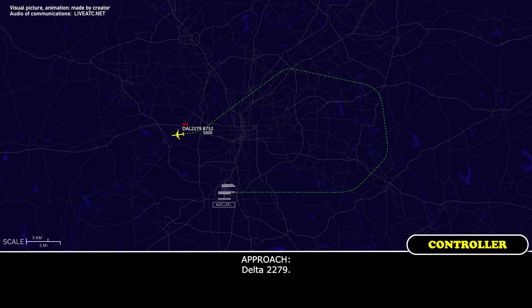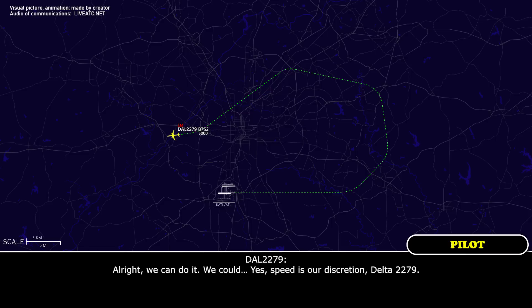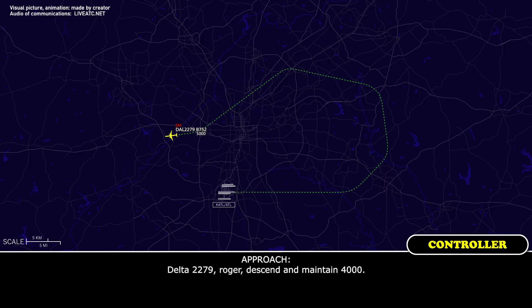Delta 2279. Just flipped over — emergency aircraft at 5,000. Delta 2279, turn left — you're 8.5 miles out. Speed at your discretion. Delta 2279, descend and maintain 4,000. Down to 4,000, Delta 2279.